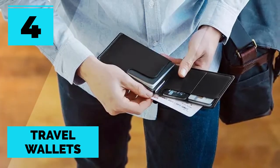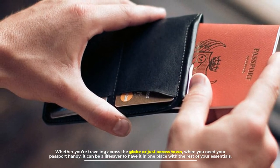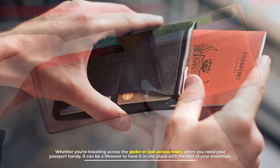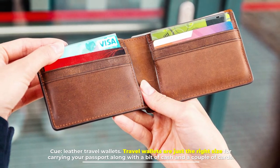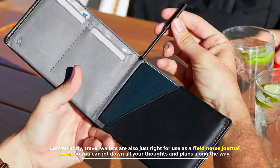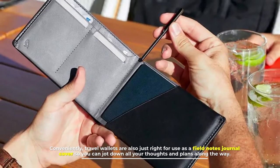Number four: travel wallets. Whether you're traveling across the globe or just across town, when you need your passport handy it can be a lifesaver to have it in one place with the rest of your essentials. Leather travel wallets are just the right size for carrying your passport along with a bit of cash and a couple of cards conveniently. Travel wallets are also just right for use as a field notes journal cover, so you can jot down all your thoughts and plans along the way.